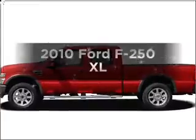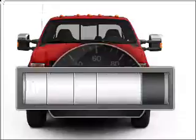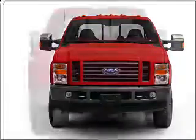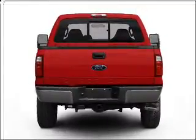Check out this 2010 Ford F-250. This is the set of wheels you've been looking for. Get more for your money with this vehicle that features low mileage and dependability. With a powerful 8-cylinder engine connected to a smooth shifting 5-speed automatic transmission.